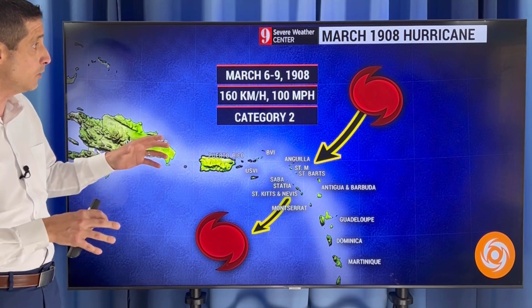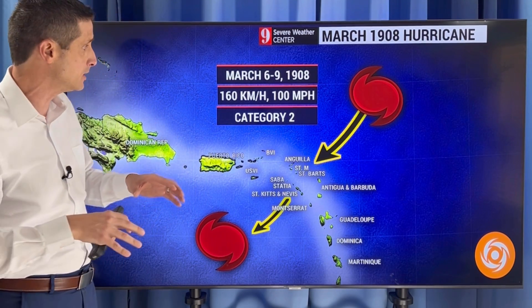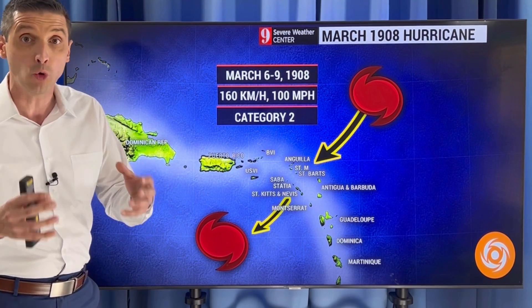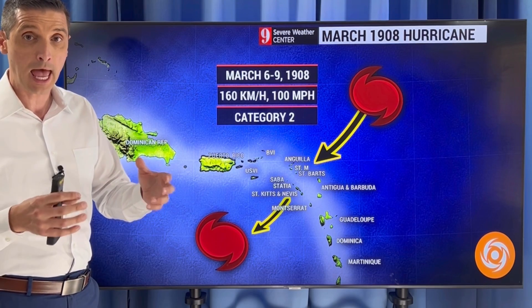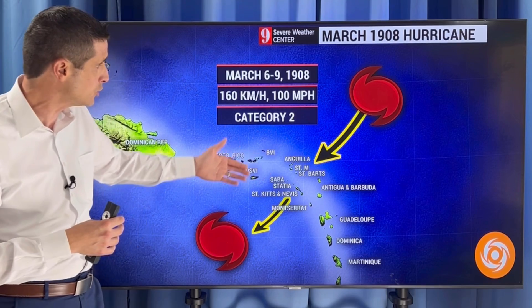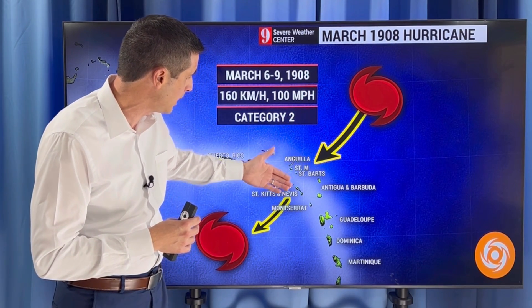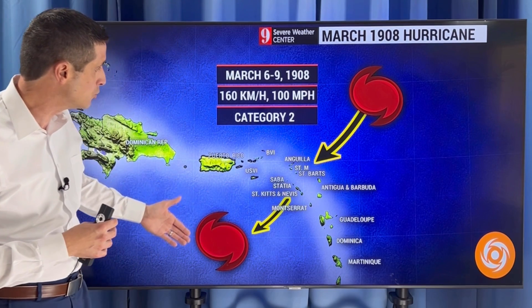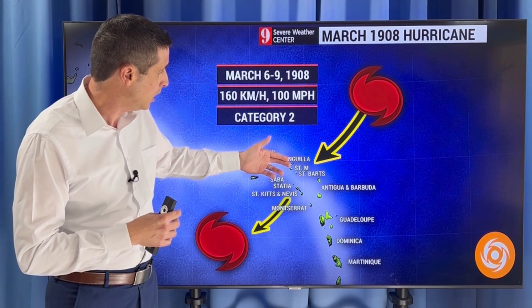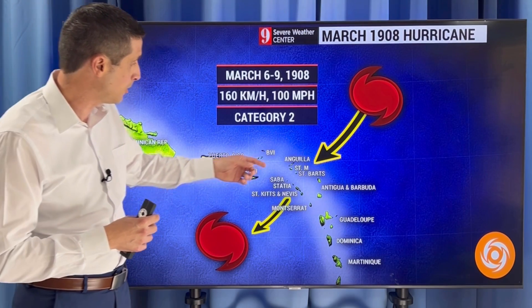Here's a look at what happened back in March 1908. A few things are weird about this: it was the only named storm to happen in the month of March, and it went in a strange direction — coming down and then just kind of moving down toward the south and west. It did cross Anguilla, over toward St. Martin, St. Bart's, and Antigua and Barbuda, over toward Barbuda in particular.